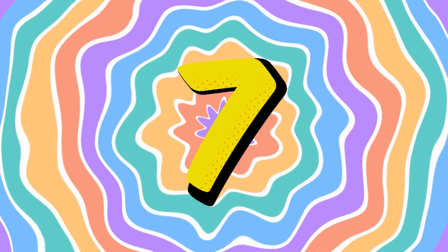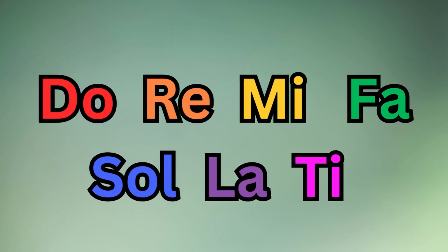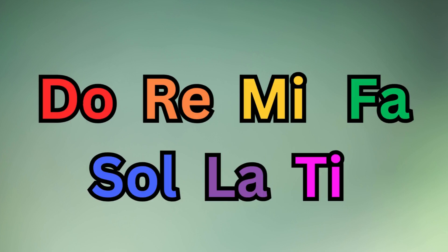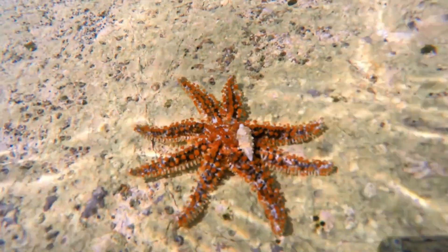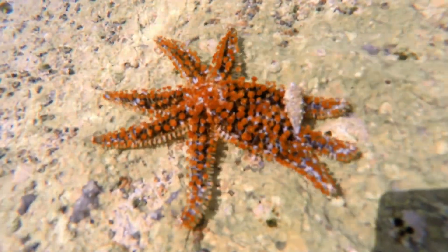Fun with seven! How many continents are there in the world? Seven! There are also seven notes in a musical scale: do, re, mi, fa, so, la, ti. Some animals, like starfish, often have seven arms, though this can vary by species.